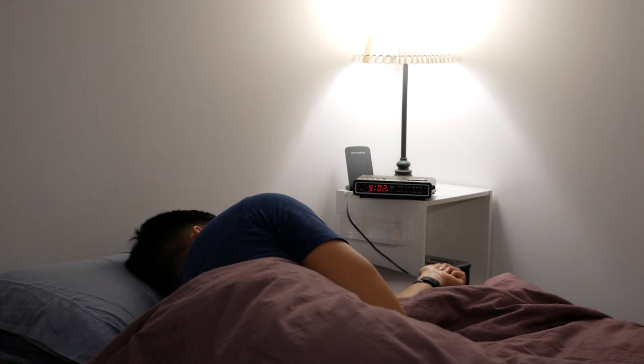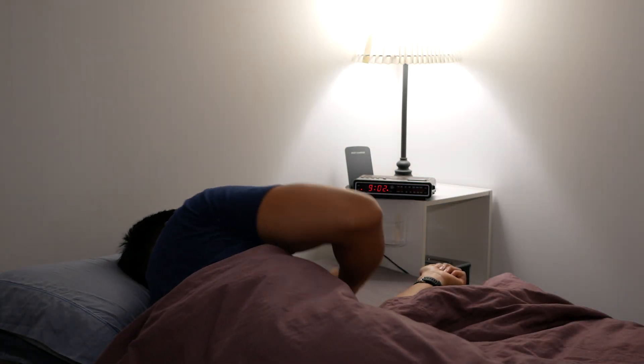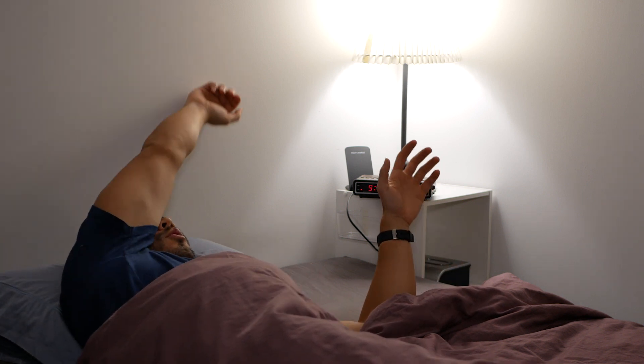The third component is light, and light is the most important one — it's a game changer for me. Even with sound and heat I found I was still hitting the snooze button, but something about having the light fully blazing in your room really gets me out of bed. It's kind of similar to having a bucket of water thrown on your head in the morning.